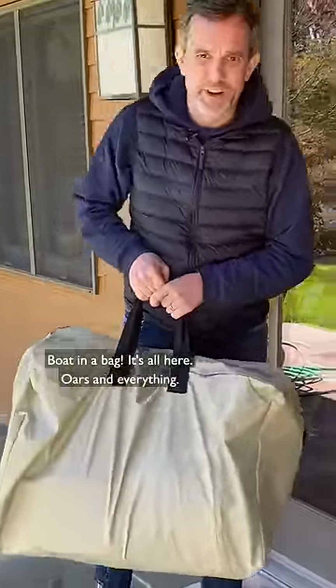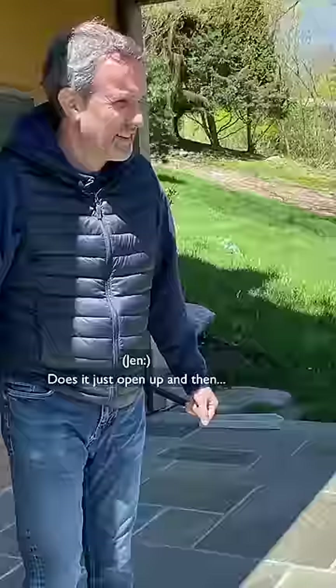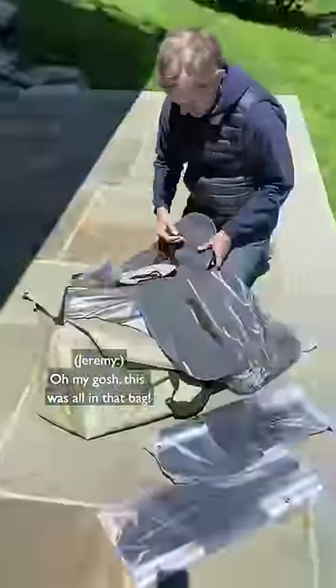Boat in a bag! It's all here — oars and everything. How do you think it works? Does it just open up and then... Oh my gosh, this was all in that bag!